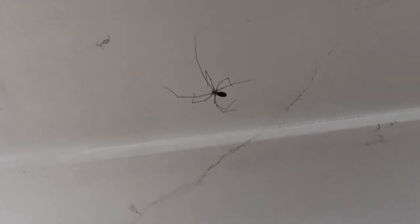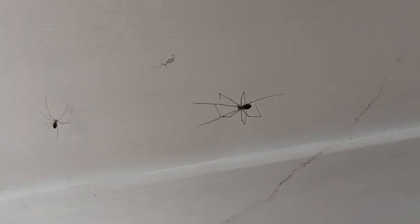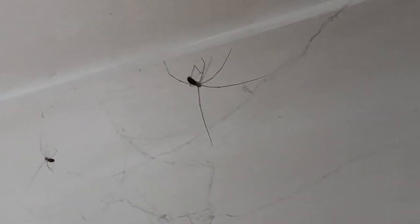I didn't know that until I started watching these amazing spiders in our house. Actually folks, this looks very aggressive how the bigger spider kicks the smaller one — worth watching.